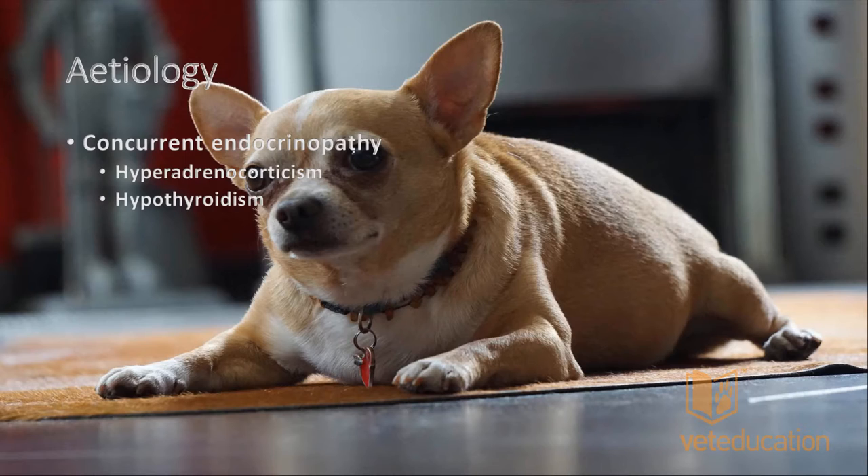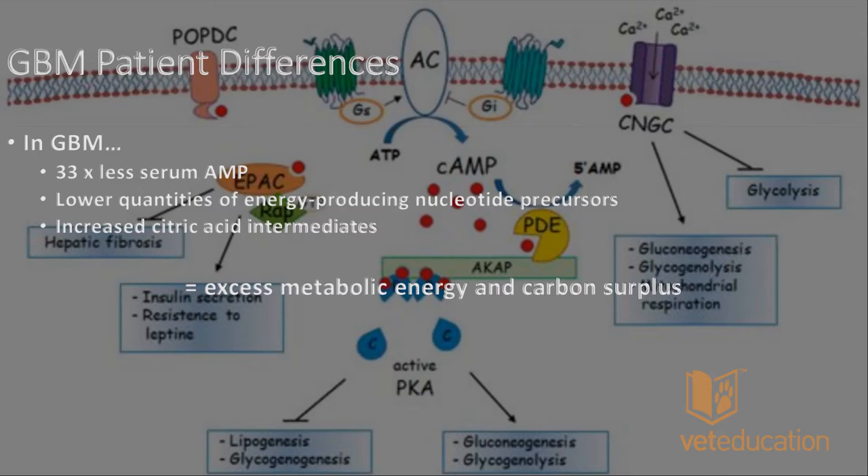In many dogs with gallbladder mucoceles, there can be an underlying endocrinopathy. The two that appear most commonly are hyperadrenocorticism and hypothyroidism. Other endocrinopathies like diabetes mellitus are mentioned in the literature but not consistently. Hyperadrenocorticism and hypothyroidism are frequently found in association with gallbladder mucoceles, possibly because both can cause hypercholesterolemia through alterations in metabolism — and hypercholesterolemia is a known predisposing risk factor.